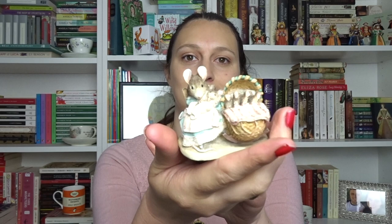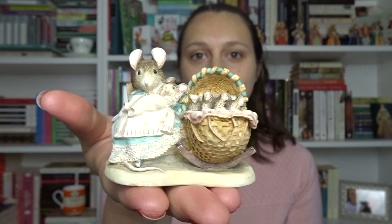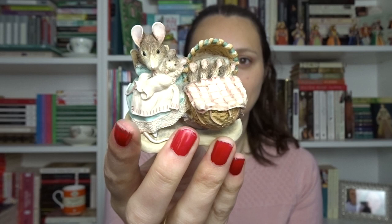My Beatrix Potter bargain was this — 50p. I love The Tale of Two Bad Mice. It's one of my favourite books as a child, so very very happy to have this — Hunker Munker and her little babies. It was in one of the charity shops, like the end-of-the-line hospice clearance shop, and I'm so surprised no one picked this up. It was originally up for £4 which I still think is pretty good, but 50p — absolute bargain.